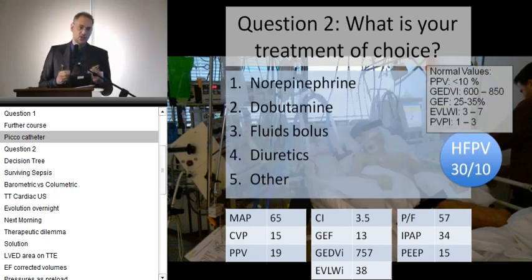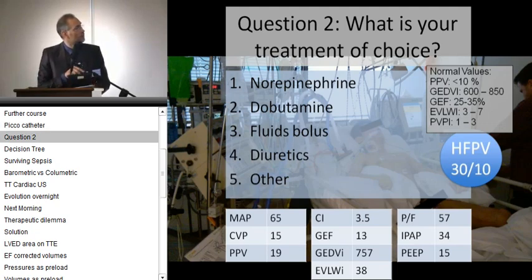What do you want to do? These are the values: he's on high-frequency percussive ventilation, filling pressures are quite high. We can go to the voting. You can choose between a vasopressor, dobutamine, fluid bolus, diuretics, or anything else. I want to see the number in the right upper corner — very, very quickly — up to about 150. Vote! Don't be shy.